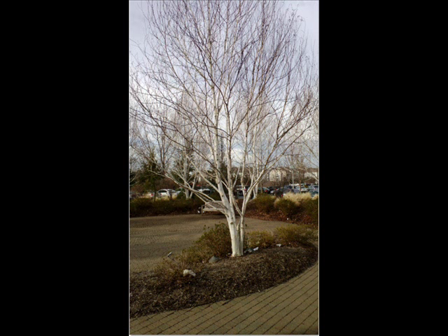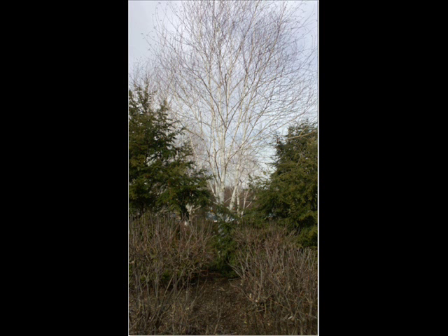We recommend the white spire birch. We like the white spire birch because it's one of the only white birches that's resistant to the bronze birch borer and Japanese beetles.